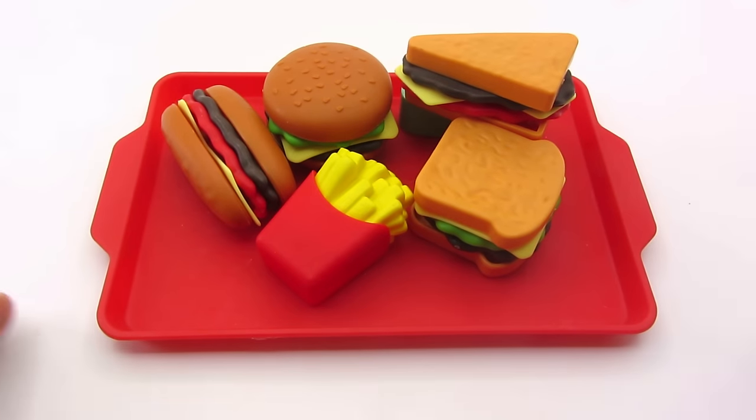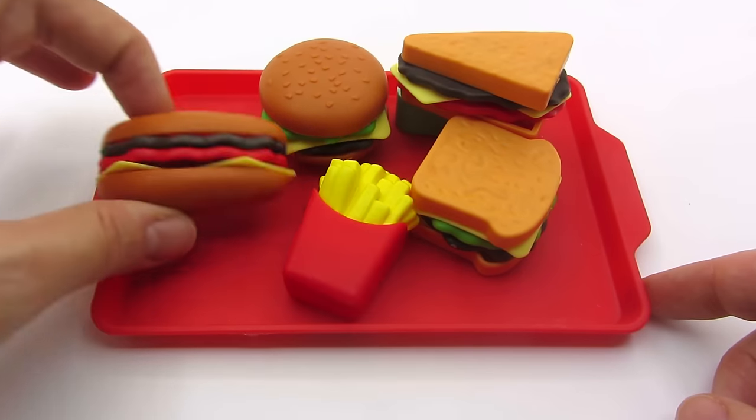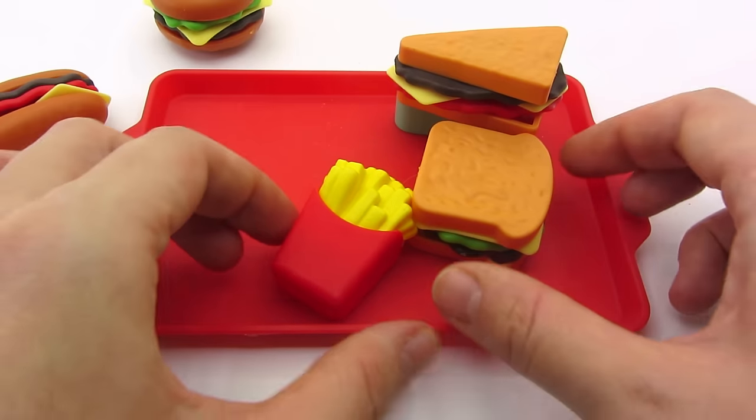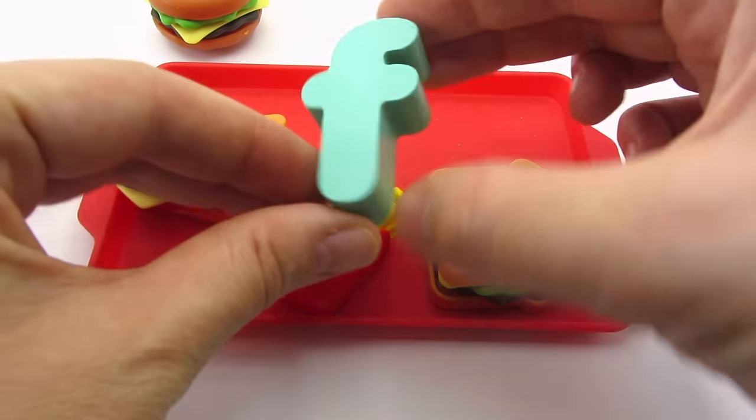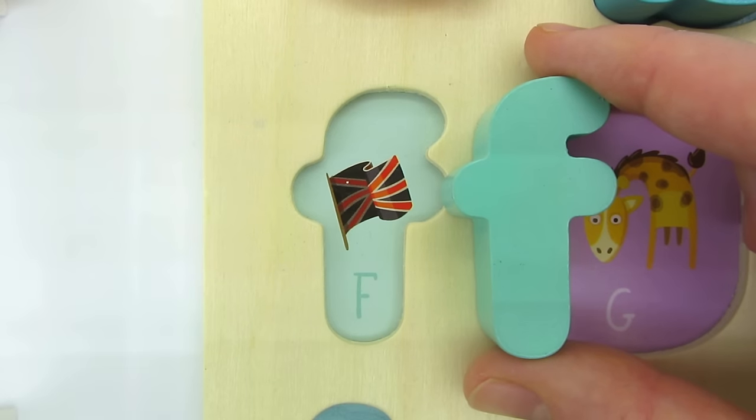E is for Earth. Wow! How many goodies! There are sandwiches and hamburgers and fries. And we found the letter F.